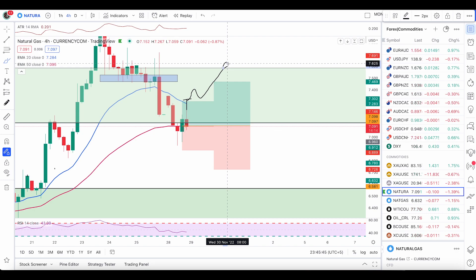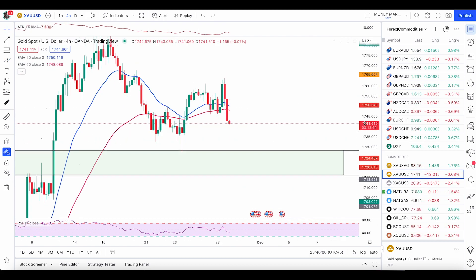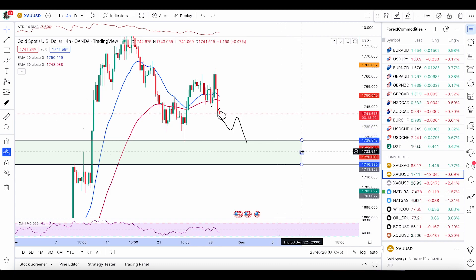Let's check gold. We had a massive fall out of gold and as you can see gold is now pushing down. We broke below the 50 EMA — once we have this candle close, there's a likely chance that gold will continue to push down with the trend and hit the support area, which is 1728 down to 1716.